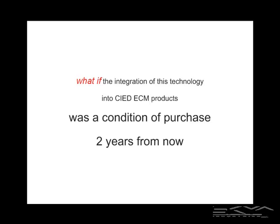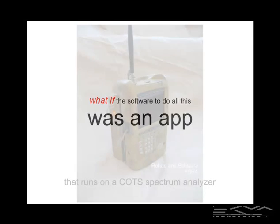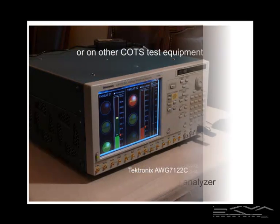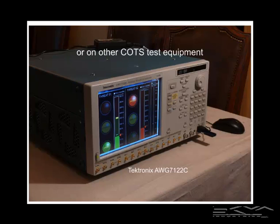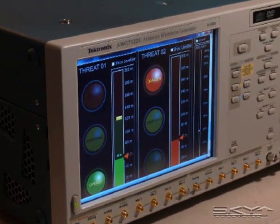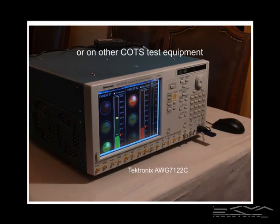What if integration of this technology into counter-IED ECM products was a condition of purchase two years from now? What if the software to do all this was an app that ran on a commercial off-the-shelf spectrum analyzer or other COTS equipment? Here it is, actually running on a Tektronix arbitrary waveform generator — just for fun. It does work.